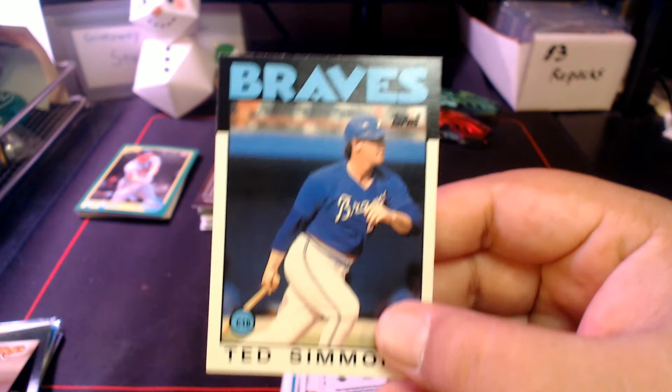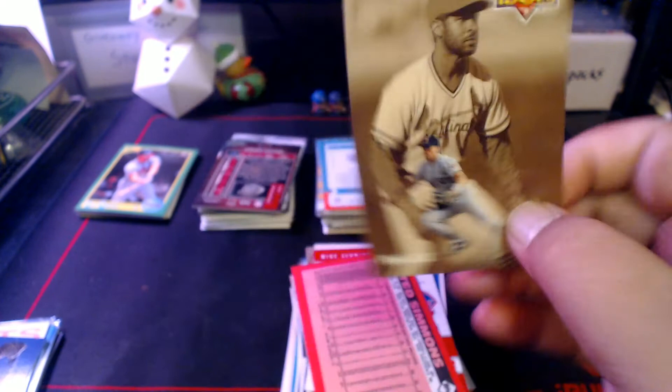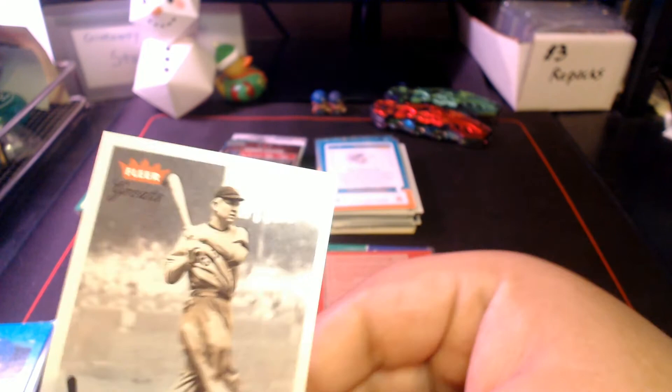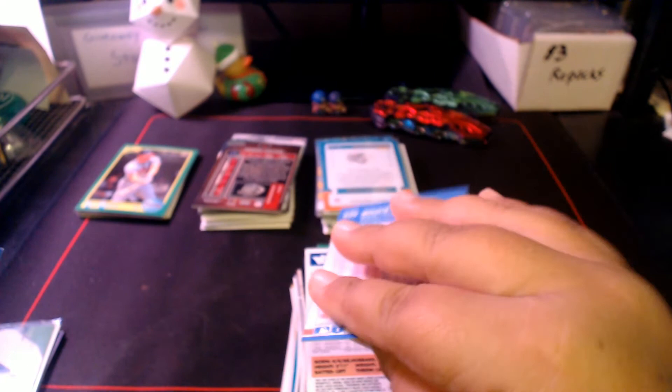Topps Black Gold Ryne Sandberg, a Team Heroes Mike Schmidt, an '86 Traded Ted Simmons, Pinnacle Idols with Ozzie Smith and Chuck Knoblauch, '94 Stadium Club Ozzie Smith, '93 Select John Smoltz, 2001 Archives Duke Snider, Fleer Greats of the Game Tris Speaker, '87 Fleer Bruce Sutter, another Team Heroes Don Sutton, '97 Pinnacle Frank Thomas, and a '92 Donruss Rated Rookie Jim Thome — even though it's not technically considered a rookie card — and '91 Upper Deck Alan Trammell.